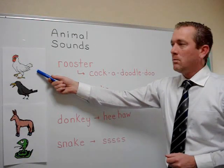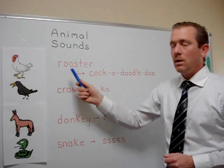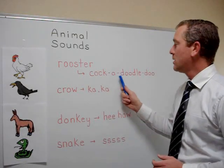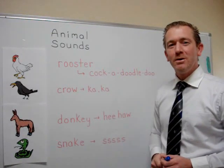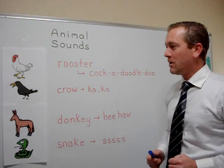This is a chicken, but it's a male chicken, so it's called a rooster. The sound a rooster makes is cock-a-doodle-doo, cock-a-doodle-doo. Now you try.